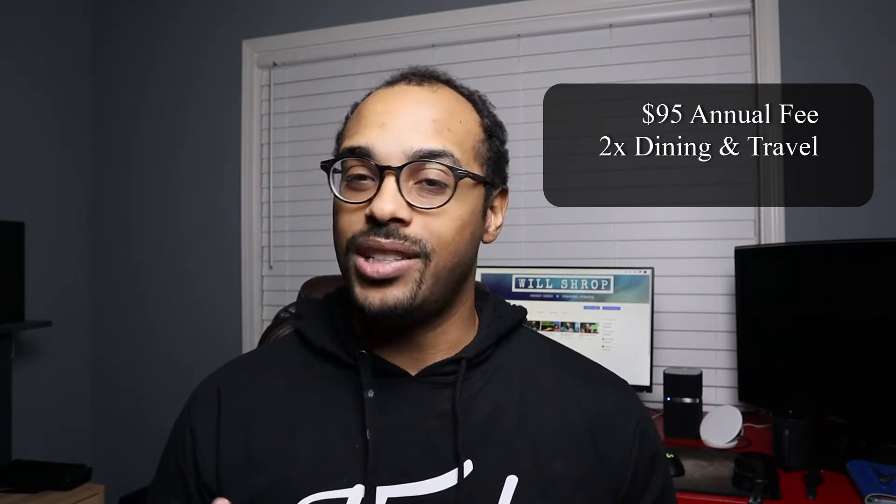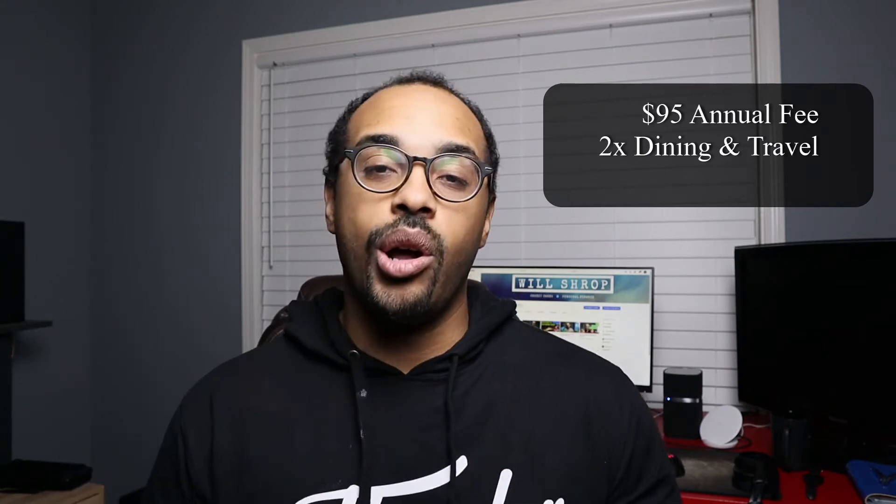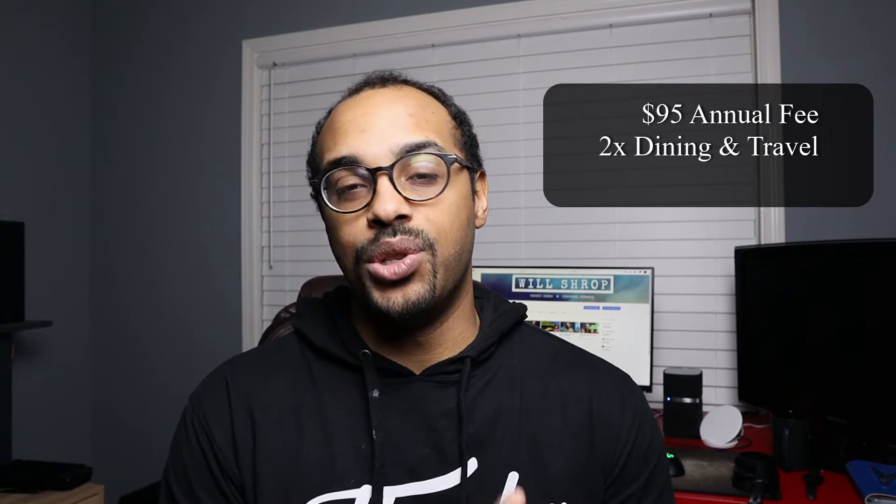A little background on the Preferred Card: it is Chase's mid-tier travel rewards card. It has a $95 annual fee, and with that you get 2x back on all of your travel-related spend and dining spend. Travel is very broad when it comes to Chase — it covers anything from a simple Uber ride all the way up to booking your airline ticket directly with the airline or through one of the online travel agencies, hotels, and public transportation.